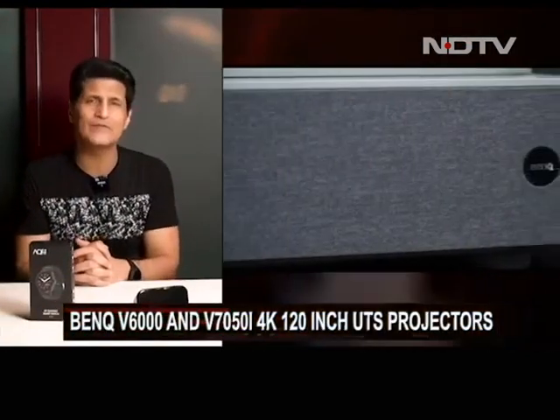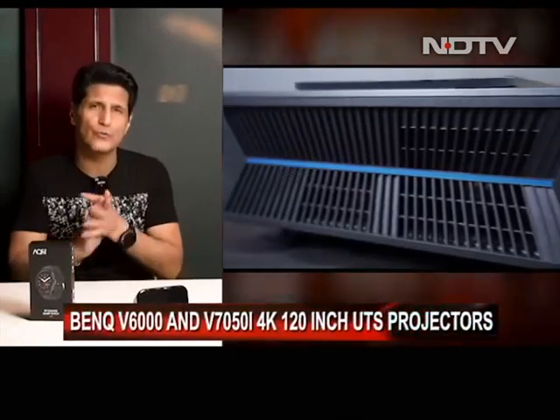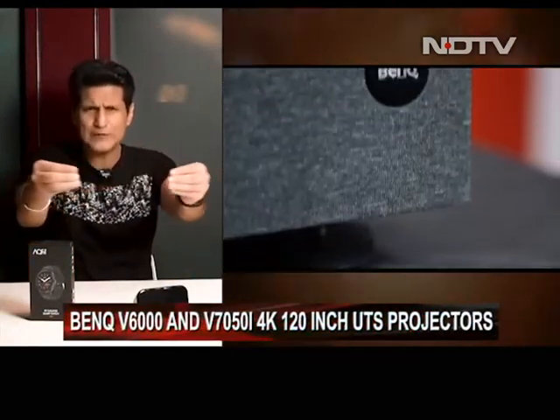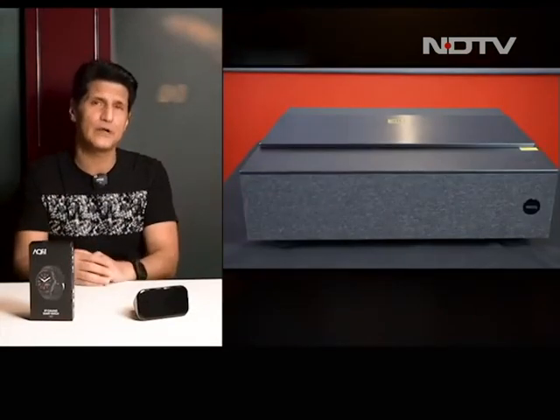Let's start with our top story on the BenQ V6000 and V7050i 120-inch ultra short throw projectors. Keep them just a few centimetres away from the wall and get a literal home theatre out there. For this, we did a very special thing — I moved out from here to a specially created lounge. Let's go.